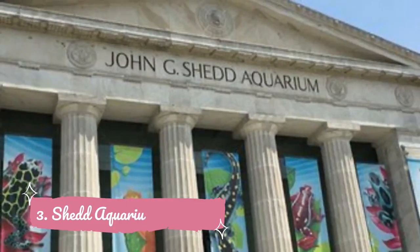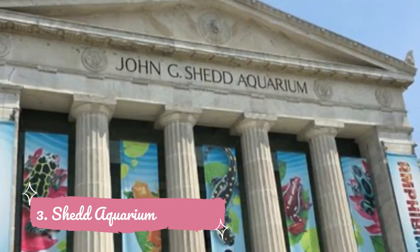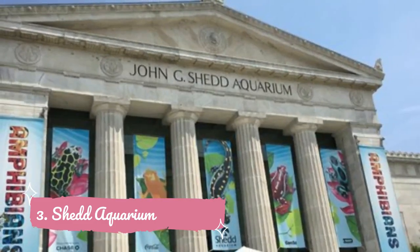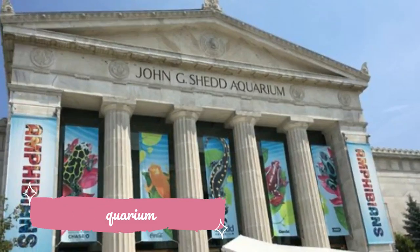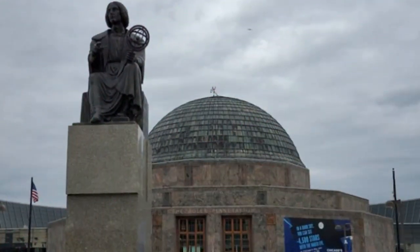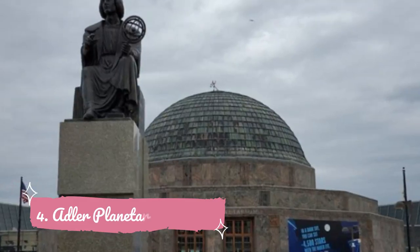Number three: Shedd Aquarium. Anchoring the aquatic offerings at this Chicago institution are enduring favorites such as piranhas, frogs, and snakes of the Amazon; rays and turtles of the Caribbean; frightening predator sharks; mesmerizing jellies; adorable penguins including the famous Rockhopper penguins Wellington, Edward, and Annie; and marine mammals like sea lions, otters, and the beloved beluga whales.